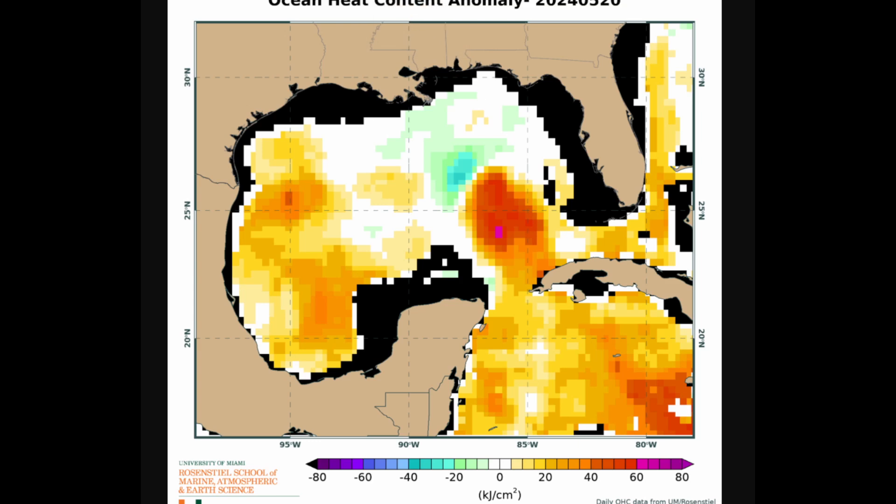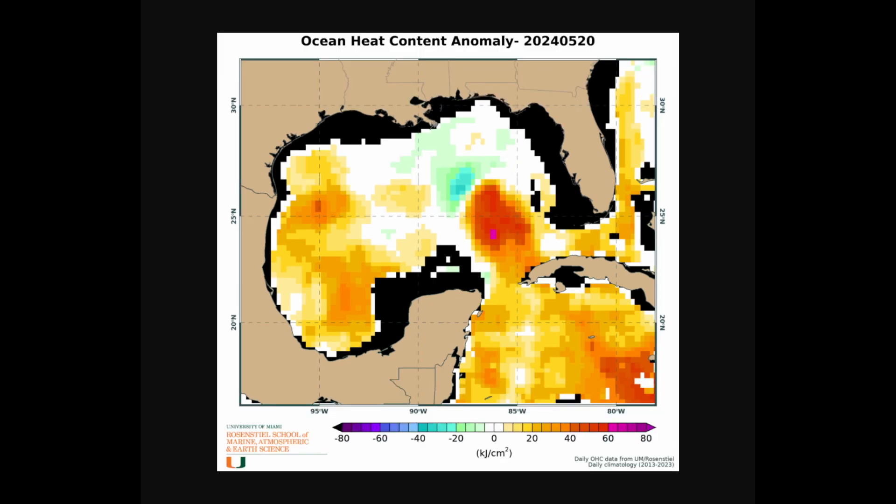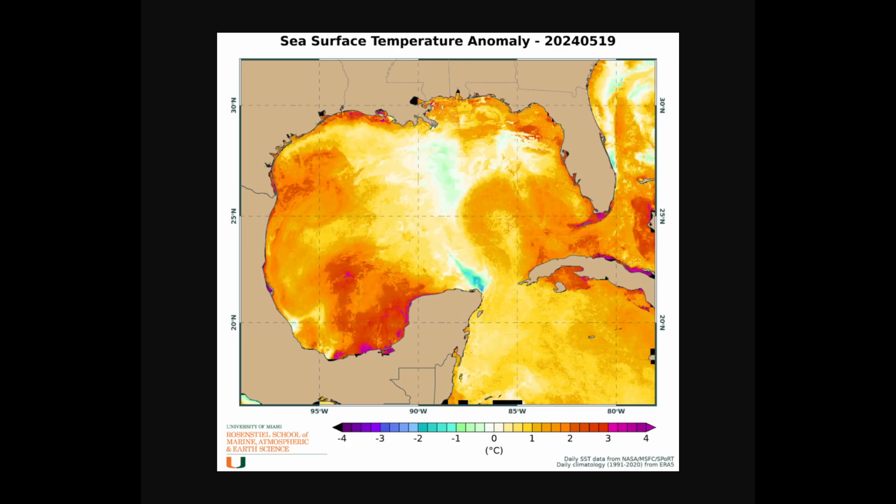The upper ocean heat content is also very, very warm. We can see that on the anomaly map from the University of Miami — those red colors and the loop current illustrate record-breaking upper ocean heat content. We're seeing very far above average upper ocean heat content in the western Gulf of Mexico. Down here in the Caribbean, it is very, very warm and very concerning. Sea surface temperature anomalies from the University of Miami show two to three, and some areas even three and a half degrees Celsius above normal. We're seeing two to three Celsius above normal across portions of the Cuba Strait as well as the Bahamas.